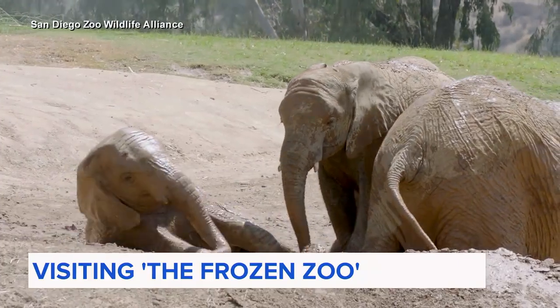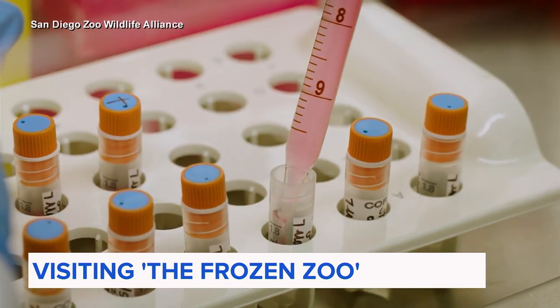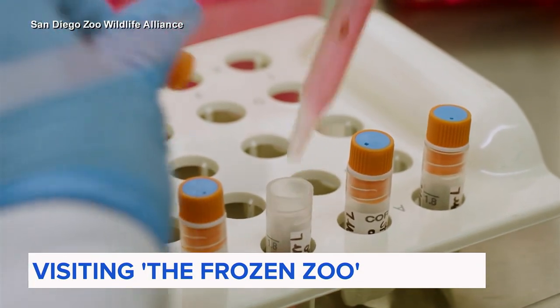There are of course many big animals at the San Diego Zoo, but for half a century, the Frozen Zoo has been freezing vials of skin, egg, and sperm cells for more than 1,300 species.